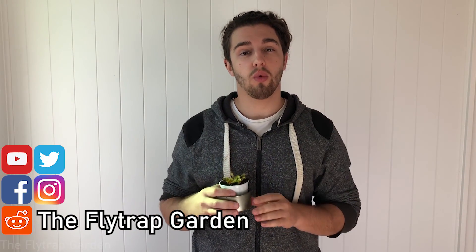Hey guys, welcome back to the Flytrap Garden. In today's video we will be looking at the six most well-known and famous Venus flytraps in the world.